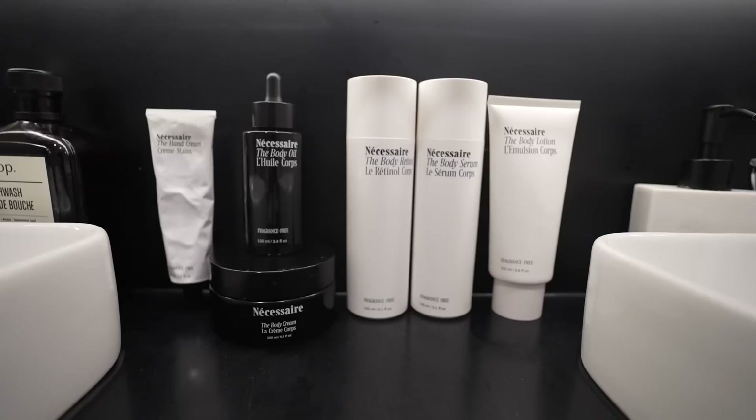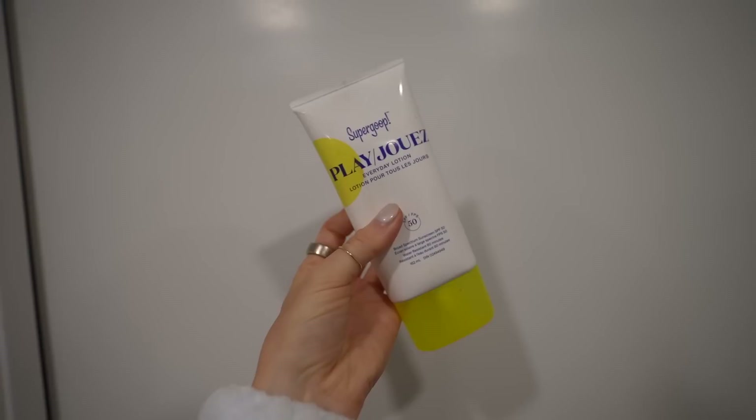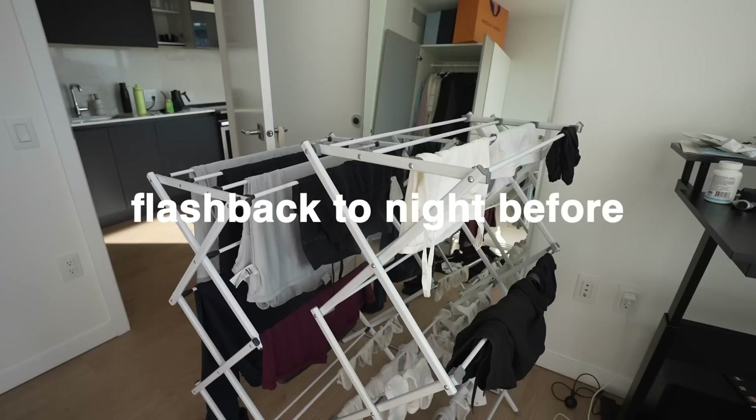On to my body skincare. Skincare hack number three: a body retinol. I've been starting to treat my body skin like my face, so that includes using a retinol to improve the texture, redness, and prevent wrinkles forming. Warning: if you're putting it on at night, that means you definitely need a sunscreen in the day. I'm currently loving the Necessaire, but I ran out of it — it's a mineral sunscreen, and that's just my personal preference. I have a more complicated body skincare routine at night, but in the morning it's just a moisturizer and sunscreen.